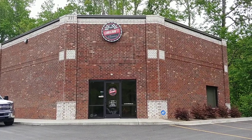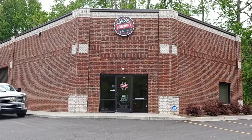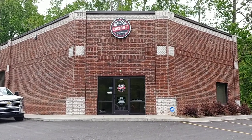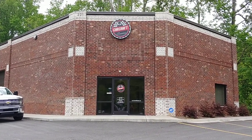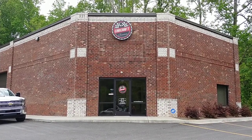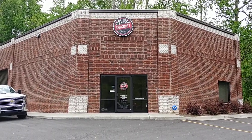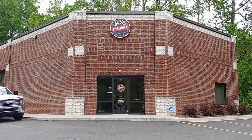Phil here with Car Craft Classics. We're located at 321 Canton Road in Cumming, Georgia, about 30 miles north of Atlanta. Phone number for the shop is 470-239-4977 and my cell is 770-317-1415. You can also be reached via email at carcraftclassics@gmail.com.